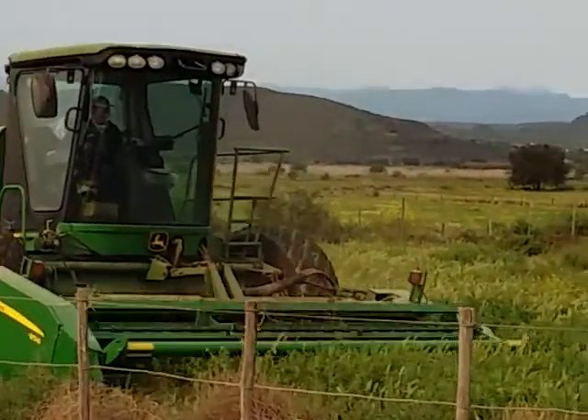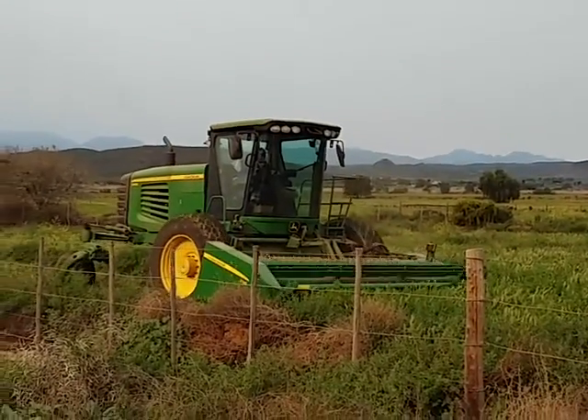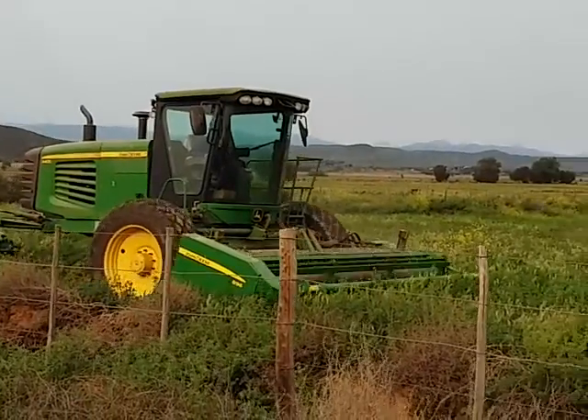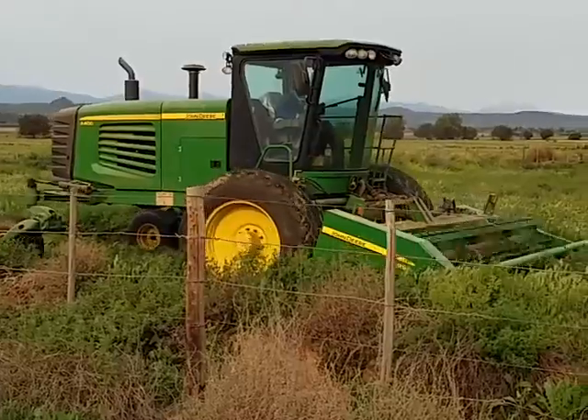Busy cutting Lucerne at Safari Astrid Show Farm. Once the Lucerne is cut, it'll lie on the land for a few days to dry out and then it'll get bailed.